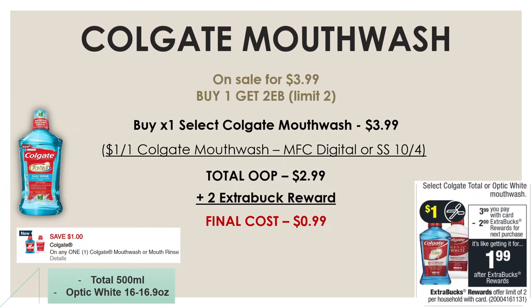Now let's get into our oral care deals — we got some really good ones, especially for newbies. The Colgate mouthwashes — Colgate Total and Colgate Optic White — are on sale this week for $3.99, and if you buy one, you'll get a $2 extra buck reward. By buying one for $3.99 and using a $1-off-1 Colgate mouthwash manufacturer digital or an insert coupon from the SmartSource on October 4th, your total out-of-pocket comes down to $2.99. With that $2 extra buck reward back, the final cost for this mouthwash is just $0.99.